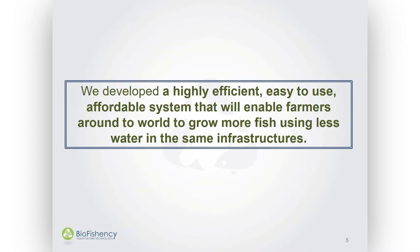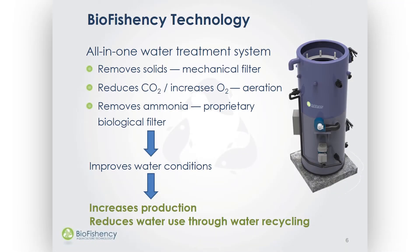We developed a highly efficient, easy to use, affordable system that enables any farmer around the world to grow more fish using less water, but in the same infrastructure. We came up with the Bioefficiency system that we call SPB. It's a simple plug-in-place unit that can be installed in all existing aquaculture growing methods. It simplifies known water treatment processes by combining them into a single unit, where it removes solids, strips out CO2, and extracts ammonia using proprietary software.